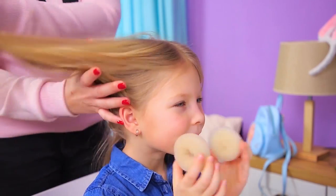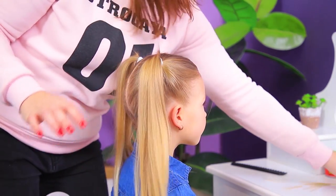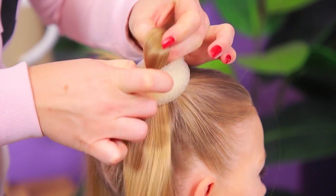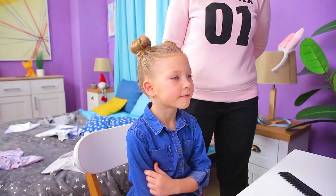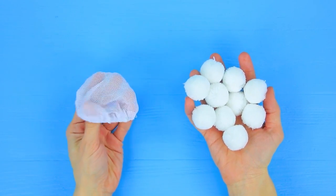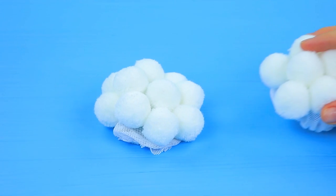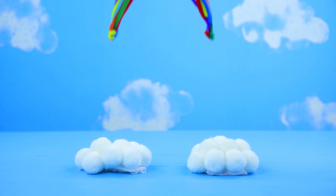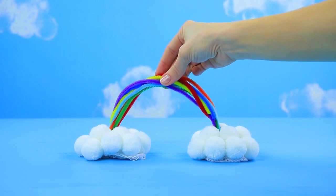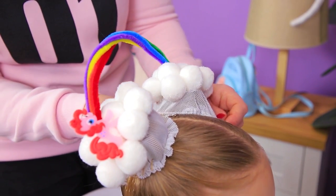How about a rainbow hairstyle? We'll make a whole rainbow on your head! Separate the hair and make high ponytails! Put a hair bun donut onto the hair and wrap the hair around it to hide the donut! Fasten the strands with hairpins and make two buns! Attach white pom-poms onto a bun net — make two pieces like this! Take multicolored pipe cleaners and twist them into an arc! Glue the rainbow to the pom-pom clouds and decorate with a little pony! Put the nets with clouds onto the buns!